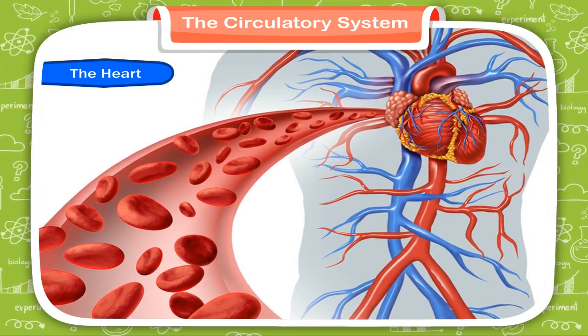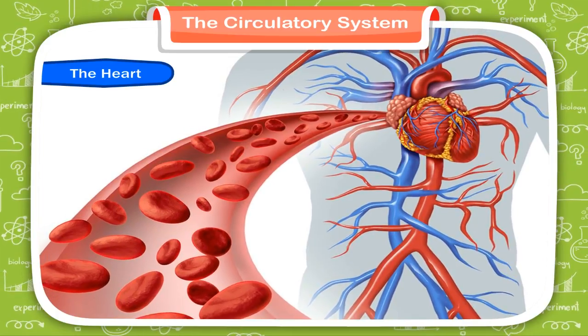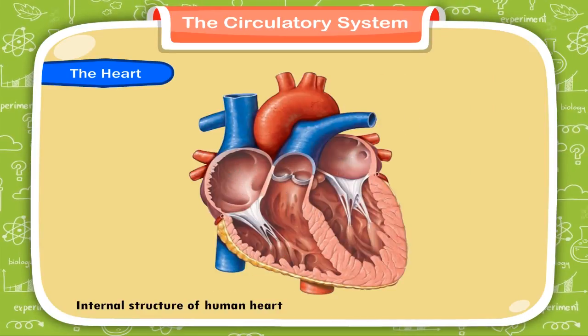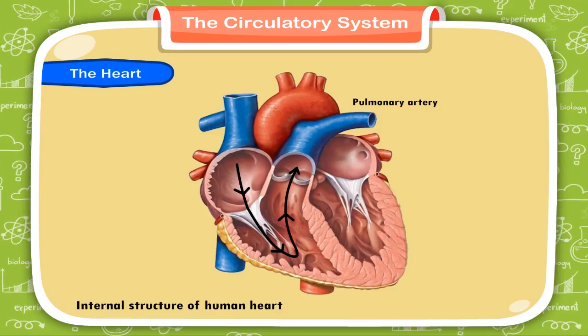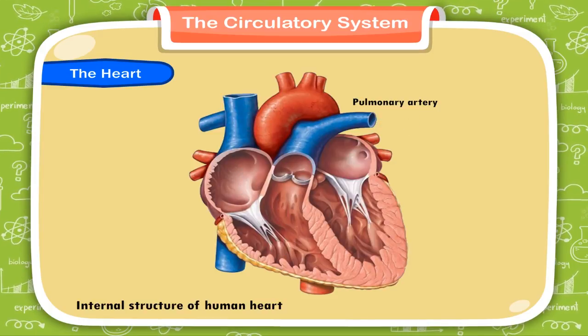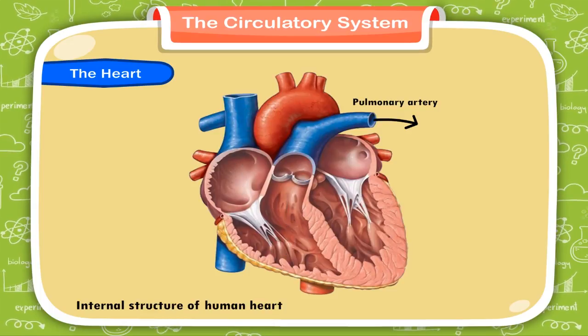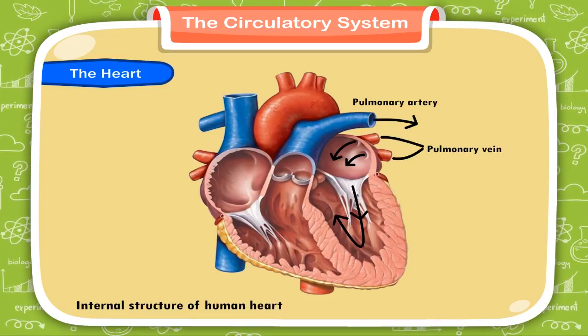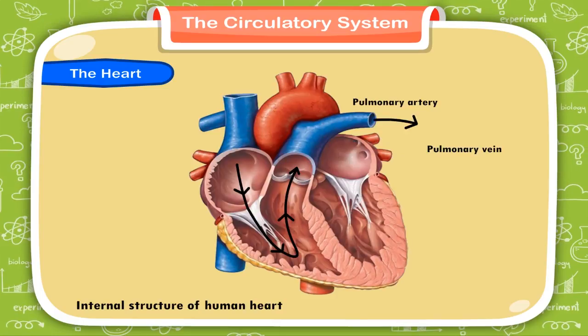The deoxygenated blood comes to the heart through the veins and reaches the right auricle. From here, the blood is pumped into the right ventricle. The pulmonary artery carries the blood to the lungs for oxygenation. The process of out-diffusion of carbon dioxide and in-diffusion of oxygen takes place in the lungs. The oxygen-rich blood then reaches the heart through the pulmonary vein. Oxygenated blood enters the left auricle and is then pumped into the left ventricle, which pumps the oxygenated blood to all parts of the body.